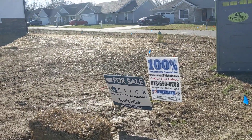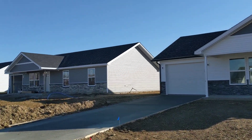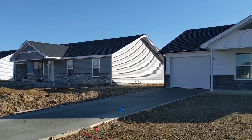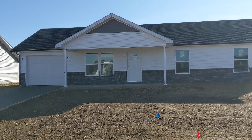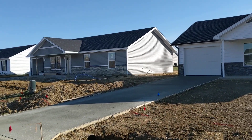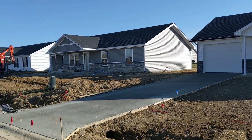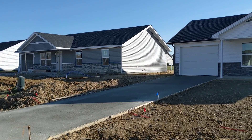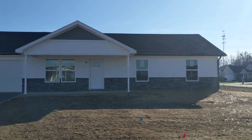Scott has been building several homes in the area and these are selling very quickly. He's got two available right now. These are priced at $169,990 and it's a perfect opportunity to buy a newly constructed home with a USDA loan and actually buy the home with no money out of pocket. You can see the homes are built very nicely — concrete driveways, one car garage, etc.